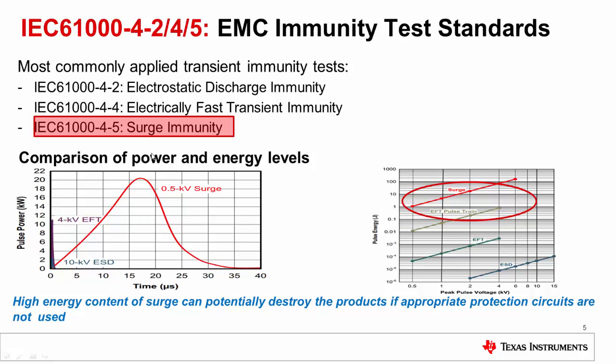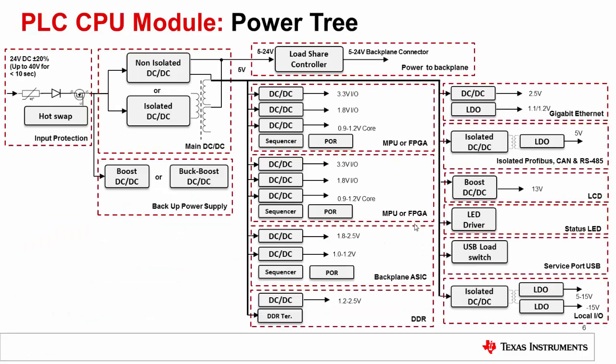Out of these three tests, the surge test has the highest energy content that can destroy end equipments if appropriate protection circuits are not used. The duration of the surge test pulse is longer than the ESD as well as the EFT pulse, and the energy in the surge pulse is approximately 100 times higher than in a typical EFT pulse train.